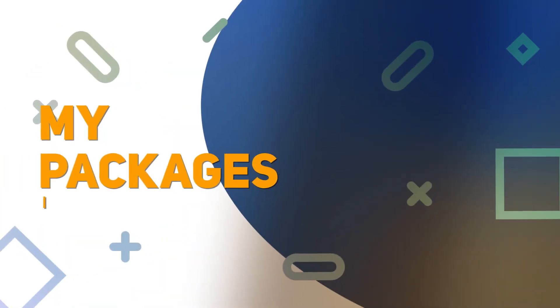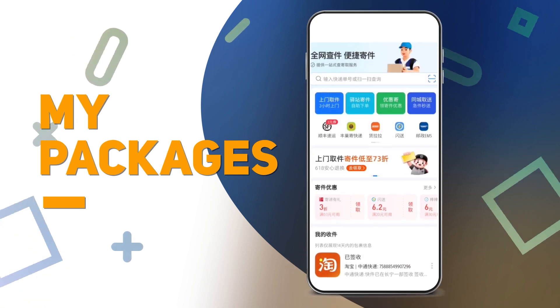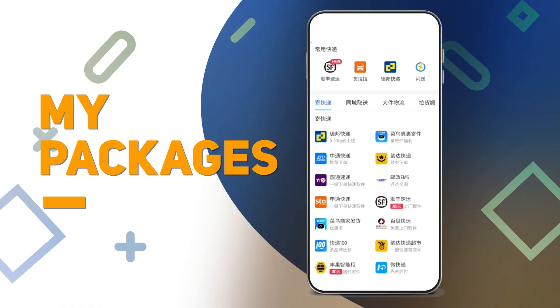My Packages. Check which packages you will be receiving soon from your online orders, and check which designated station you can go to pick them up, or instead send out a package of your own.